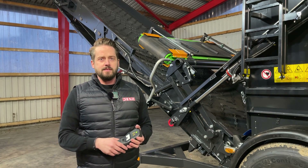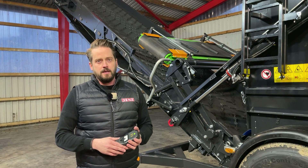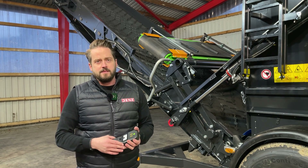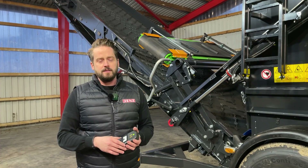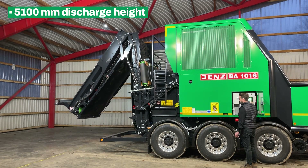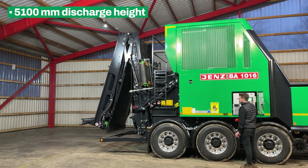Now you can see the new design of the conveyor belt of our BA 1016. The new design guarantees the material flow we need on a daily basis. In combination with the overbelt magnet and the top roller magnet, we reach a total height of 5 meters and 10.